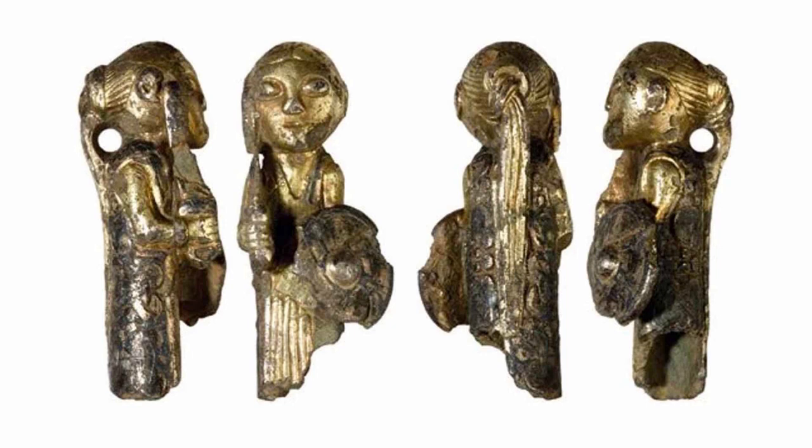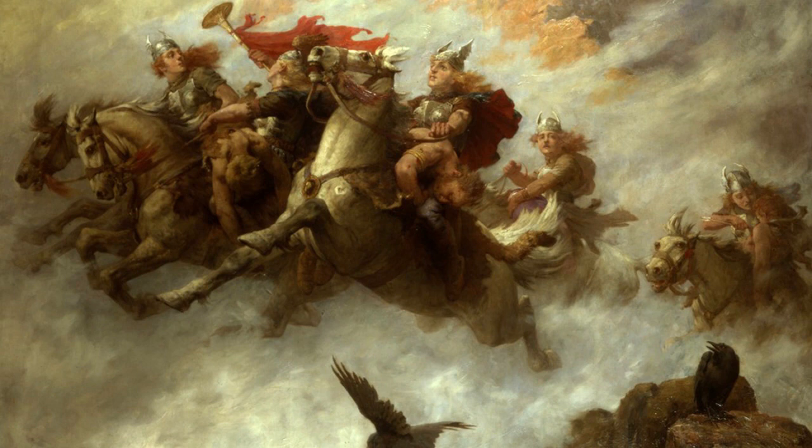But what is a valkyrie? A valkyrie, which means 'chooser of the slain,' are female warlike virgins who ride on horses in the sky and hover over the battlefield like birds over their prey. The valkyries would decide the outcome of the battle, choose who among them would die, and take them to Fólkvangr and Valhalla. A valkyrie would sometimes fall in love with one of the fallen warriors, but it would rarely end in a happy-ever-after scenario.